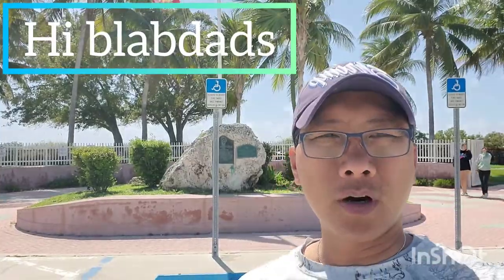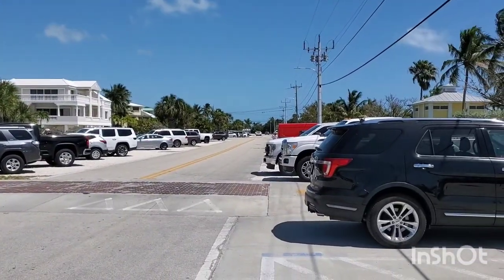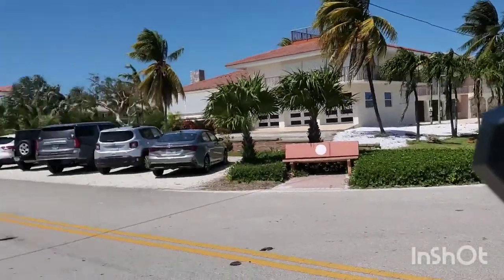Alright, hi Black Dads. It is Sunday afternoon and we are at Sombrero Beach here on Marathon Key. Let me show you how busy it is — super busy. Really busy.